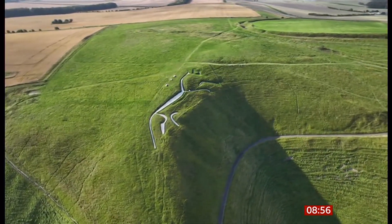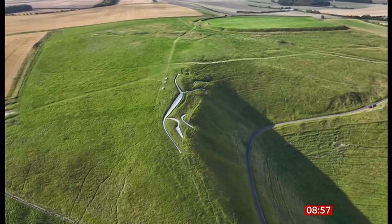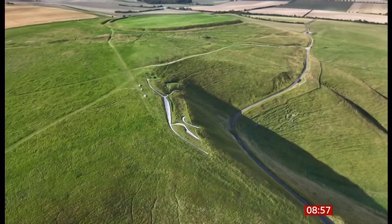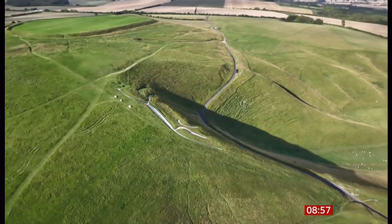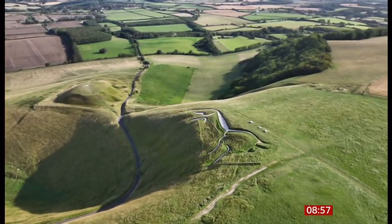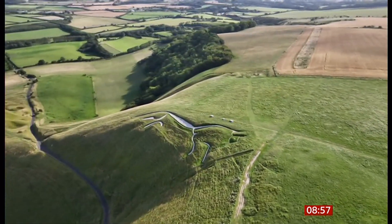Do you have any idea why it was created here in the first place? There's been many ideas, ranging from: is the horse a cat, or a dog, or a dragon? But we actually believe that it's an image of a horse in connection with the belief at the time that the horse had a purpose to draw the sun through the sky, which is what they wanted to see. Lovely — thank you so much, Andrew.